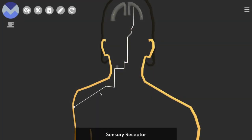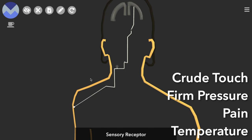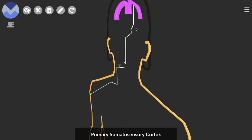In this video, we'll explore one path that sensory information takes to the brain. This pathway conveys sensations of crude touch, firm pressure, pain, and temperature. It transmits information from a sensory receptor in the body — ours is in the shoulder — up to the primary somatosensory cortex, which is found in the post-central gyrus of the parietal lobe of the brain.